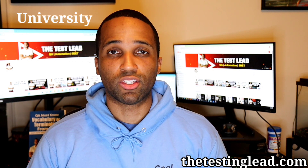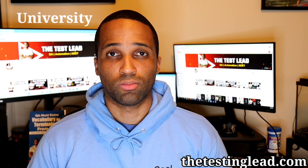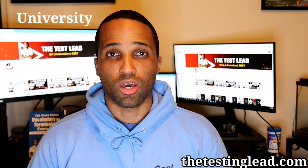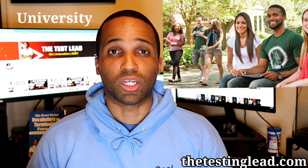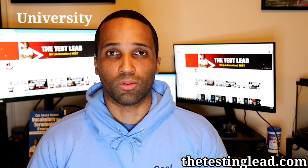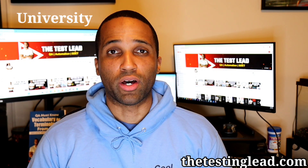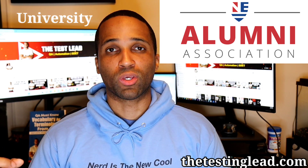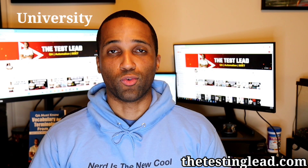You should also take advantage of the networking aspect of university with your classmates. All of your classmates are there to get a job eventually, so if you network with them now, if they get a job later on, they may be able to connect you to get a job also in their company. Also network online — create a LinkedIn profile, look for alumni at your school and connect with them. They may be able to help give you career advice, mentor you, or may know a company that's possibly hiring.